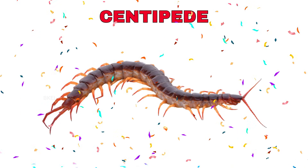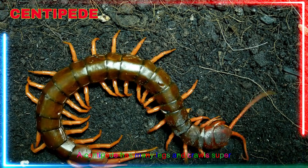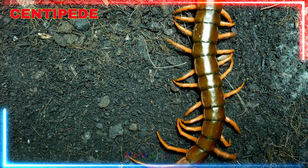Centipede! Yay! A centipede has many legs and crawls super fast on the ground. Can you count how many legs it has? It's too many!